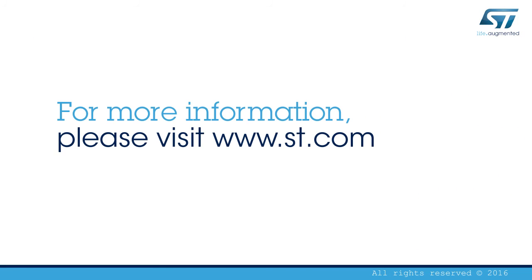Check out the STM32's potential and release your creativity. Visit ST.com.